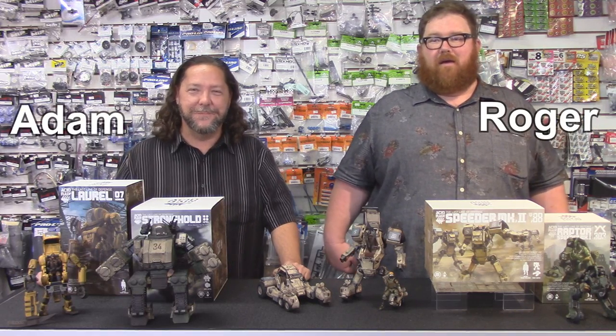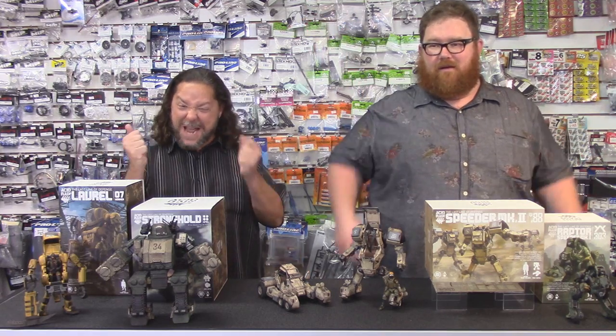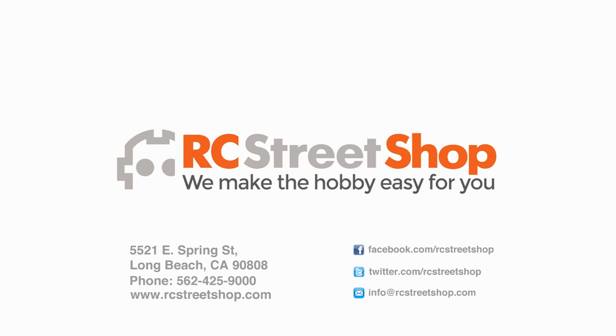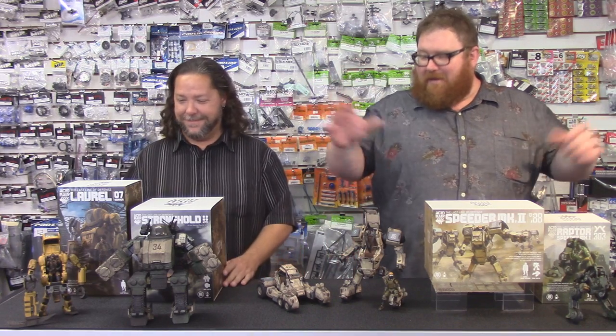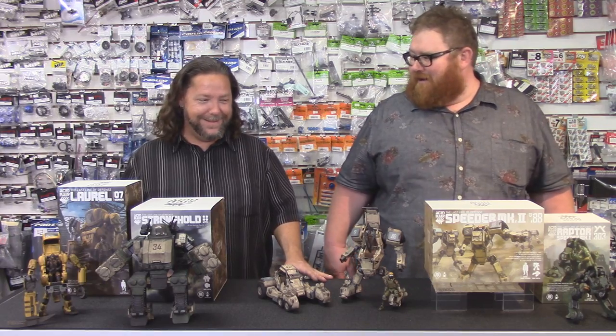I'm Roger, and I'm Adam. Welcome to another one of RC Street Shop's product of the week. Look at that — I'm in heaven. You're a nerd. So as you can tell, we have something a little bit different for you today. Aren't these remote control? No, they're not remote control. You should know better than anyone, nerd.